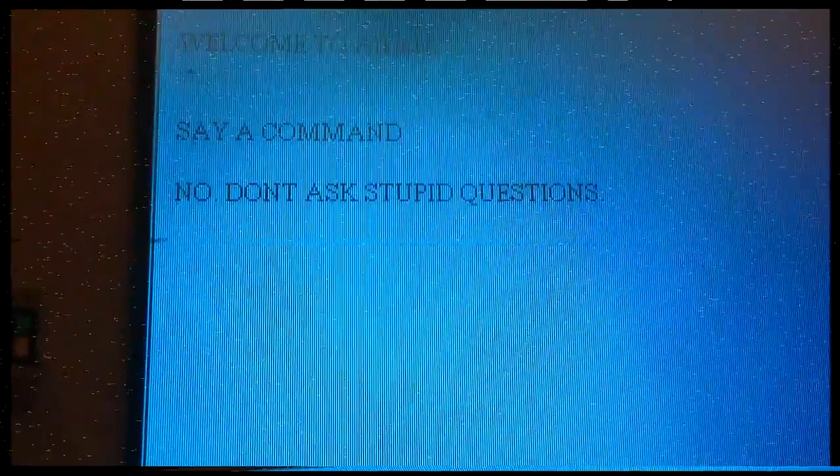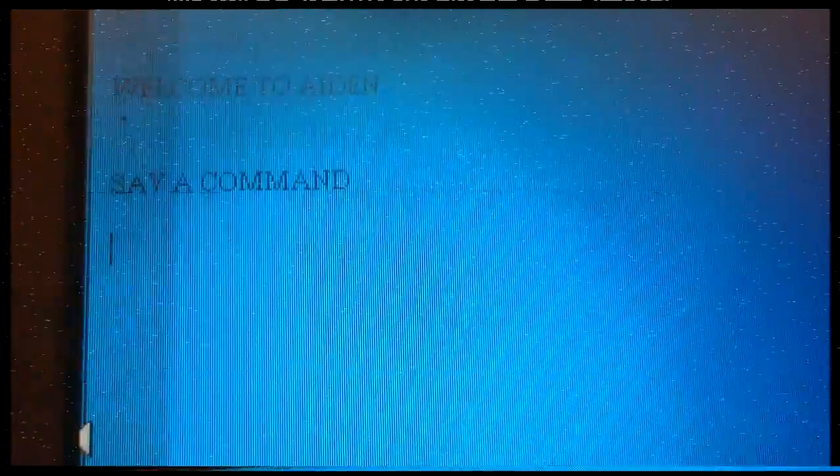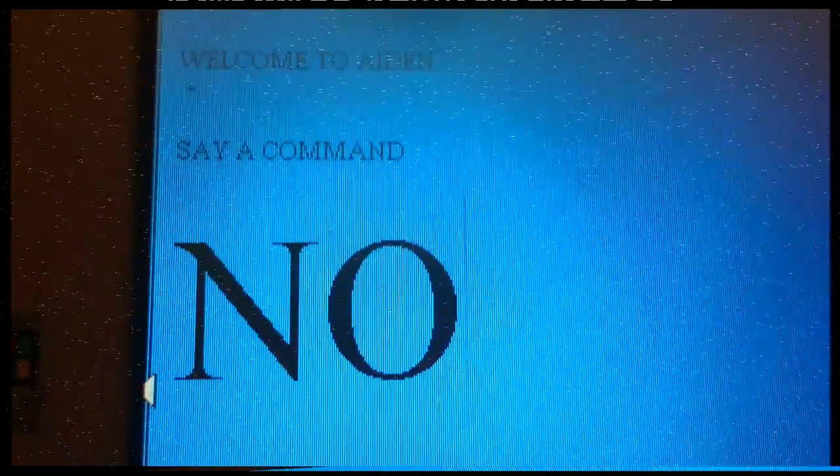Click .exe to open Aiden. From there, you can command him to do certain things. Aiden, make me a sandwich. You can also protect me from viruses, can't you Aiden? But you can help protect me from burglars, can't you Aiden?